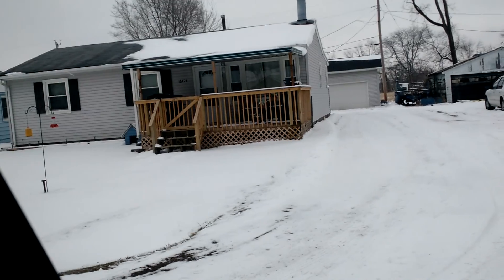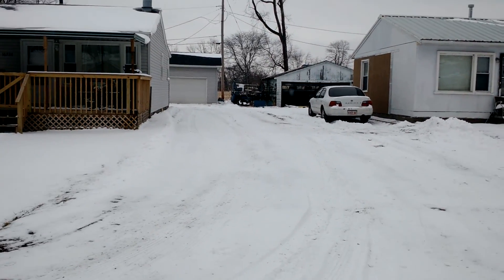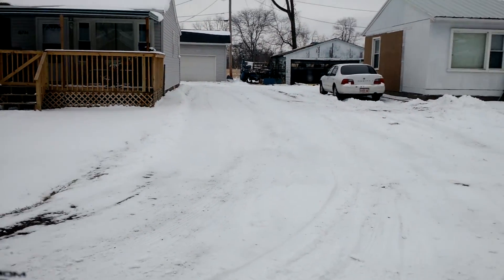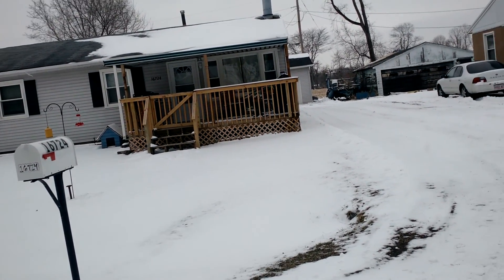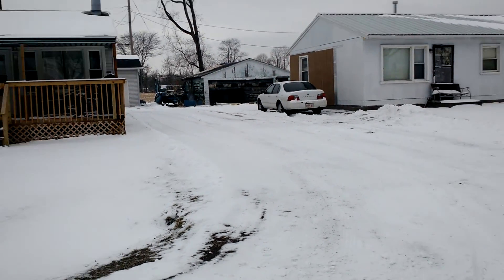And here we are to my house. Back up a little bit — there we go. There's my house. Very nice compared to the rest of them.